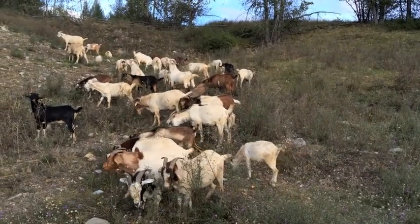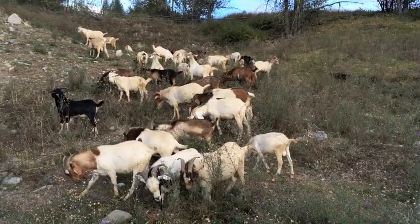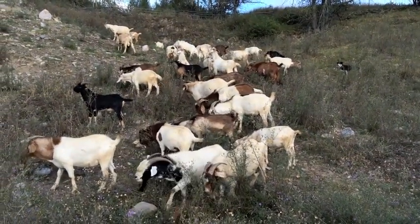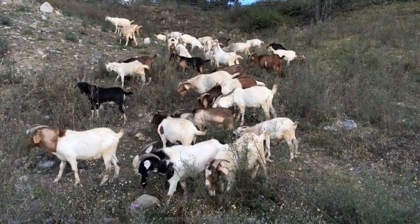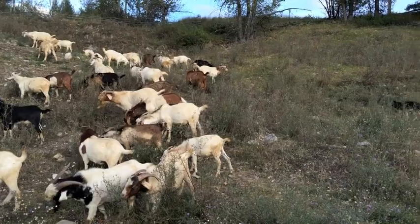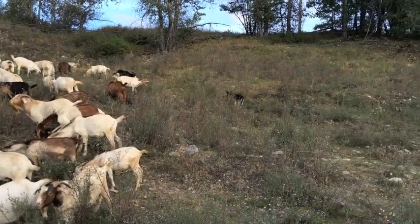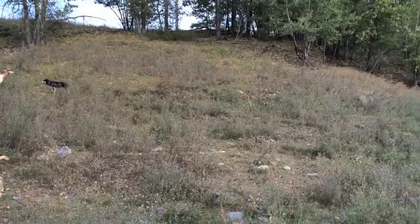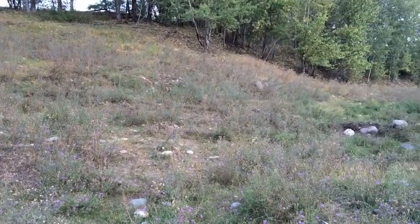Hey everybody, Kaylee Chase here with 33 of the Rocky Ridge herd of goats that are trained to eat invasive plants. Back in June we were here for seven days, and these goats ate I'd say 80 to 90 percent of the blooms off of all these knapweed plants.